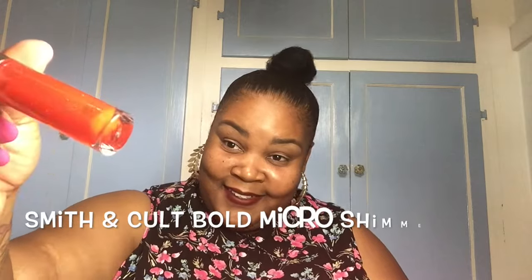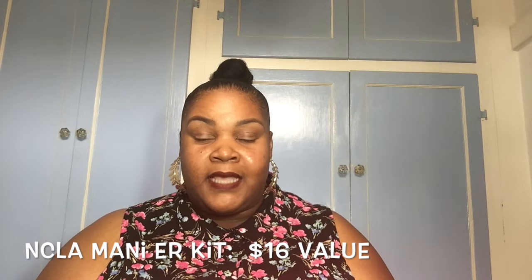The next thing in this box is Smith and Cult 'The Shining Lip Lacquer' in a color called 'The Warning' — that's interesting. I've already got lipstick on so I wasn't expecting this, but I can't wait to try it. Next is a Mani-er from NCLA — it's a little manicure kit. These are great to have in your purse, especially in this petite size.